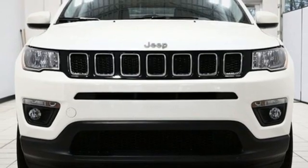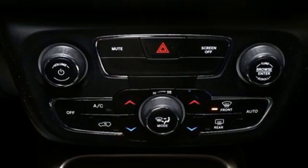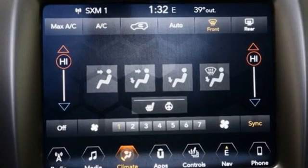Heated steering wheel, remote engine start, external memory control, aluminum wheels, doors and push-button start proximity key, and integrated navigation system.